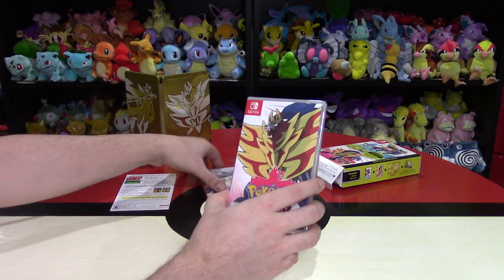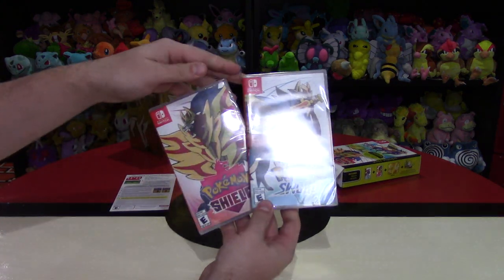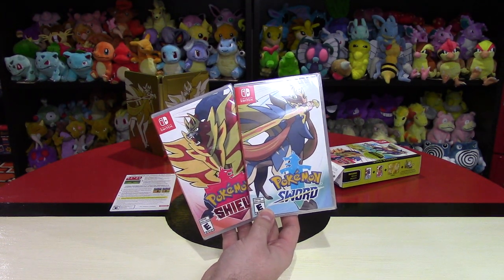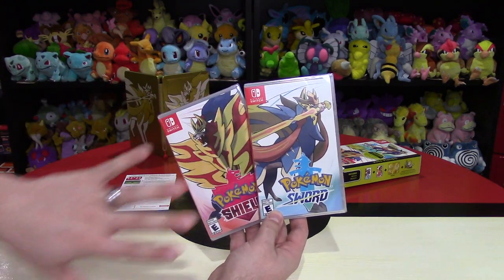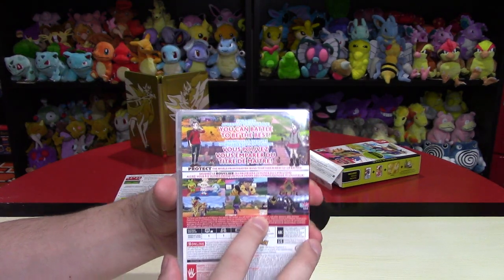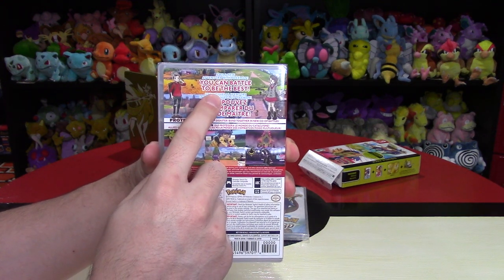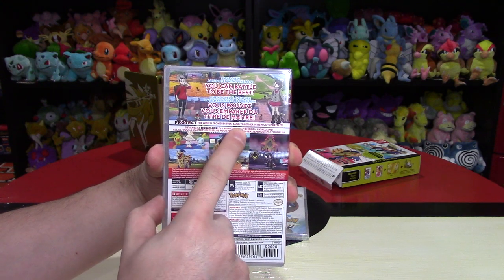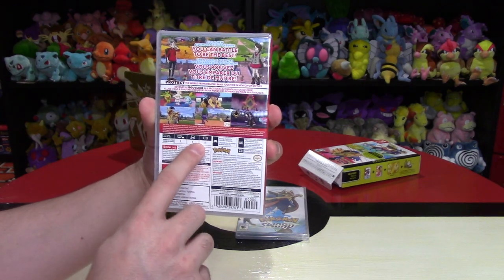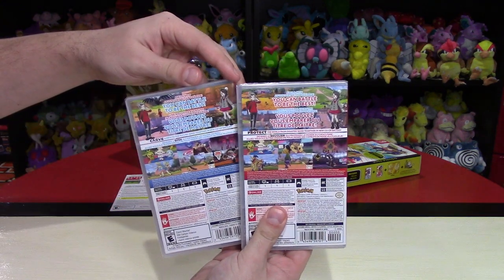Jordan went with Sword. I'm secretly buying these for my wife and me for Christmas, so we haven't played them yet. We're going to share them, so let's open up Shield first. On the back they're almost identical — just the pictures differ slightly. It mentions a wild new adventure, battling to be the best, protecting the world from disaster, and new co-op battles. Each game is only one player so you need your own copy. The starters are shown on the back as well.